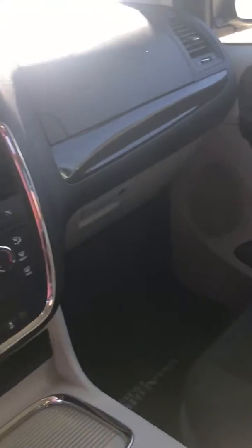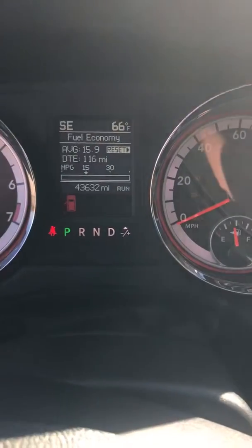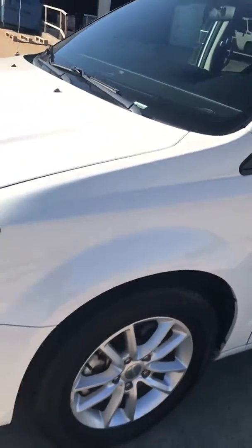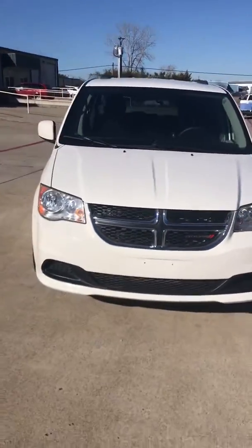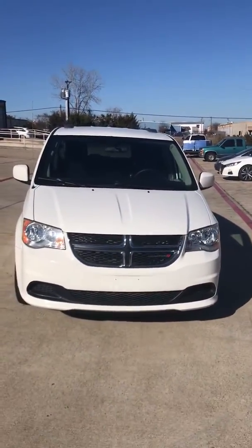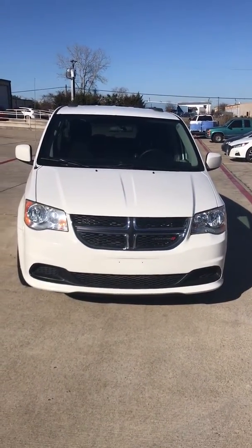Van is flawless, still smells like new. 43,000 miles. 2013 Dodge Grand Caravan, 43,000 miles in like new condition.